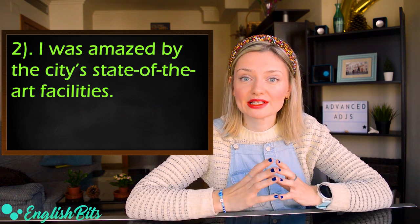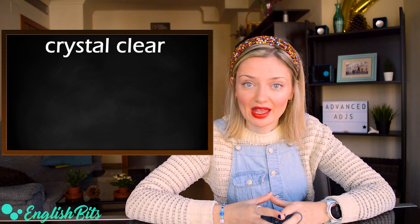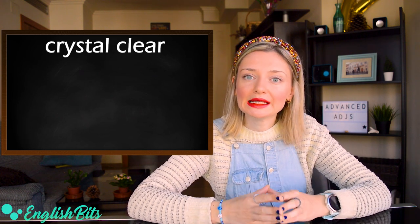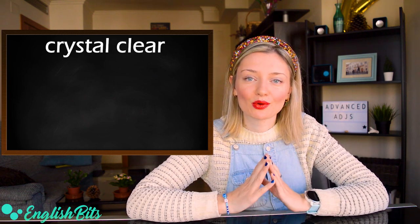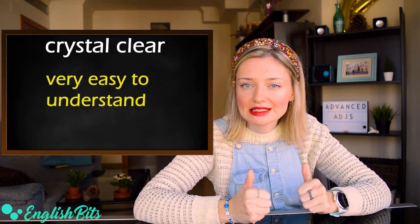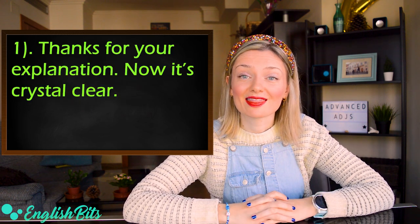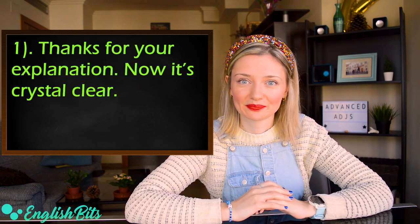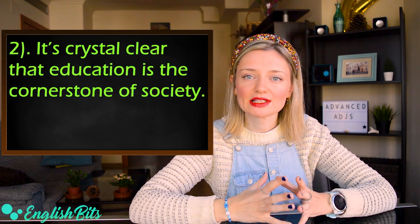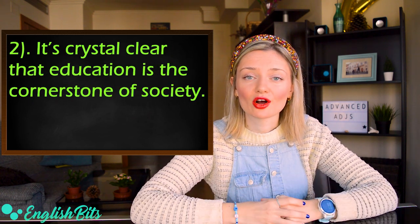Now let's start with our C2 adjectives. Number three: 'crystal clear.' Apart from meaning very clean and clear — for example when you talk about water — it also means very easy to understand. Example one: 'Thanks for your explanation. Now it's crystal clear.' And: 'It's crystal clear that education is the cornerstone of society.'